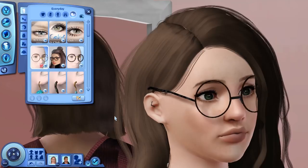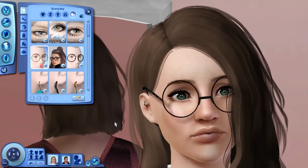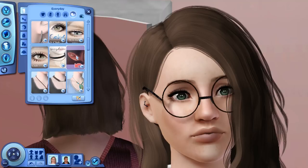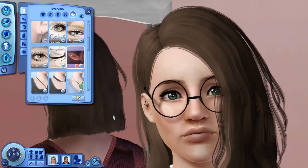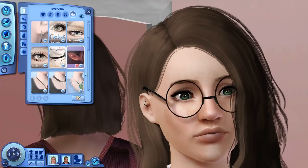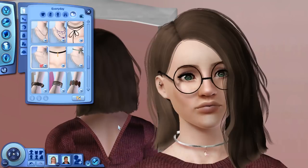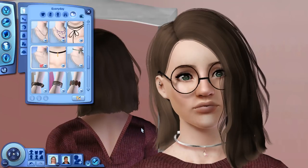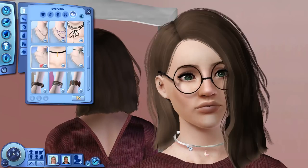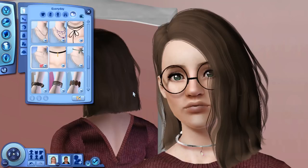Now we're moving on to accessories. The first thing is this little star earring — I think it's supposed to be like a conch piercing. I recolored it to black so you can see it better since originally it would just be in silver. Then I also have this half moon necklace she is currently wearing — I don't think this is recolorable as I tried before recording and nothing happened. I can never get enough of choker necklaces in this game.